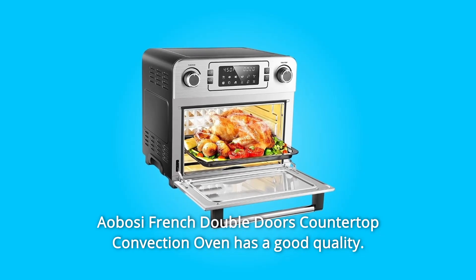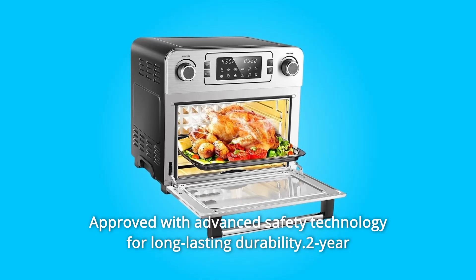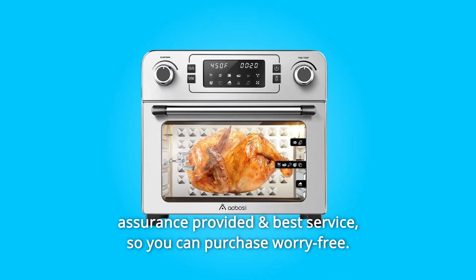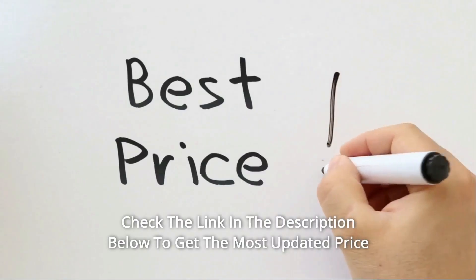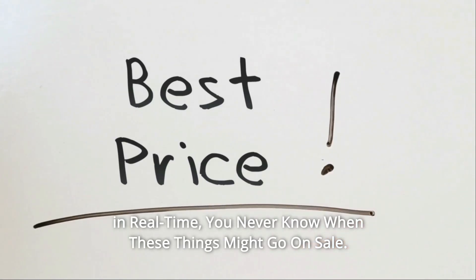The Ayabosi French Double Doors Countertop Convection Oven has good quality, approved with advanced safety technology for long-lasting durability, providing best service so you can purchase worry-free. Check the link in the description below to get the most updated price in real time — you never know when these things might go on sale.